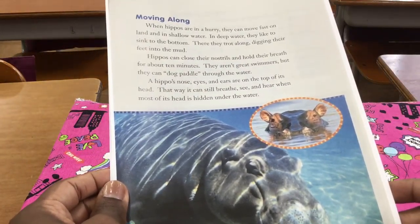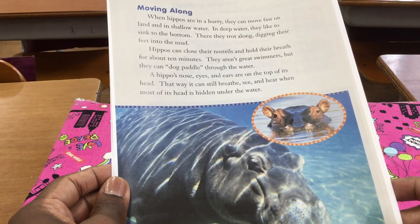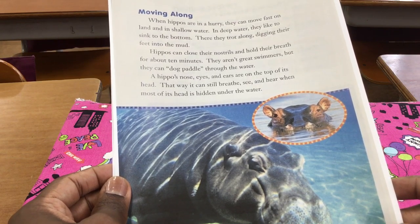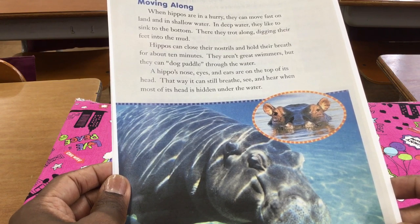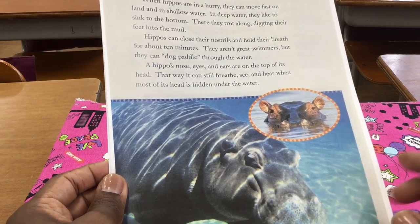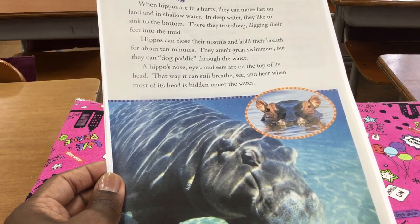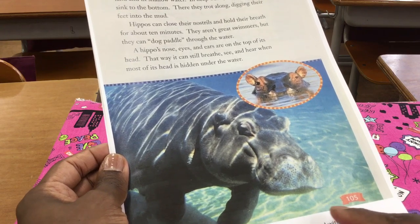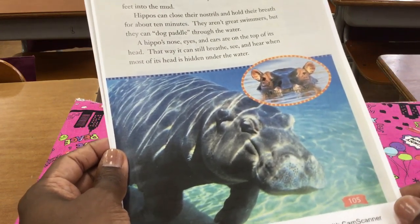Moving along. When hippos are in a hurry, they can move fast on land and in shallow water — this means the water's not deep. In deep water, they like to sink to the bottom. There, they trot along, digging their feet into the mud. Look at that — he's at the bottom here. He looks very happy. He or she.